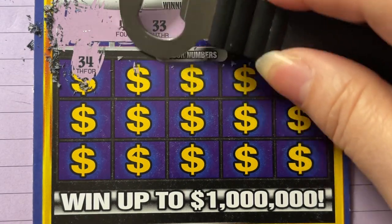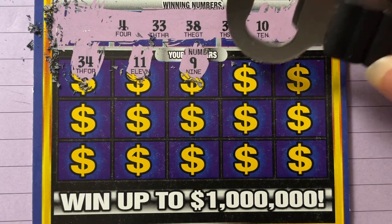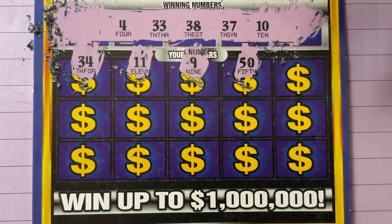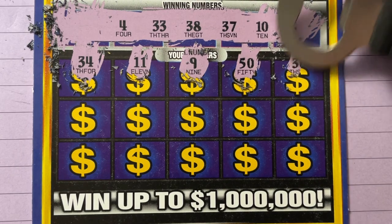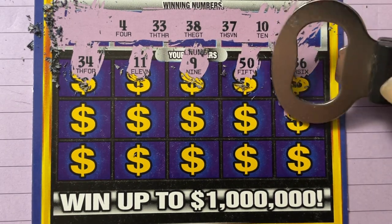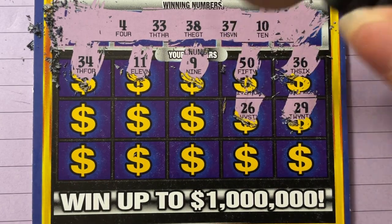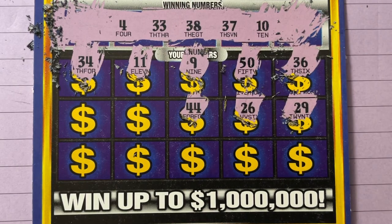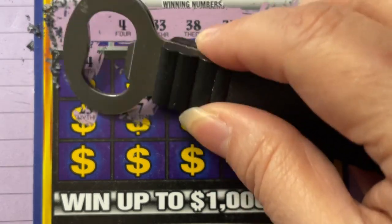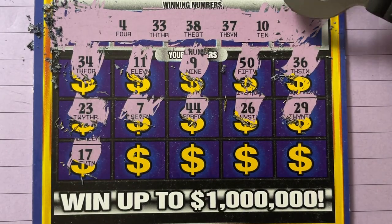Oh, the 34 — we needed a 33. There's 11. These tickets aren't as gummy as that other ticket I played, but they're very thick — it's a thick coating on it. I don't see a 50, that's too big. 36 — no, we got 37. Okay, 29 — no. 26, we don't need any 20s. We don't need a 44 either. Okay, 7. 23.